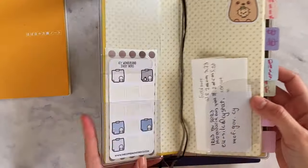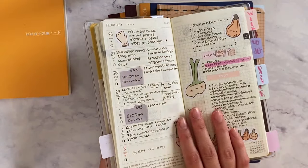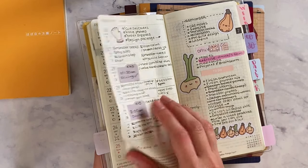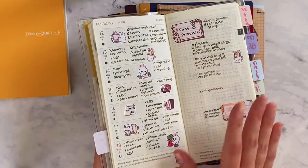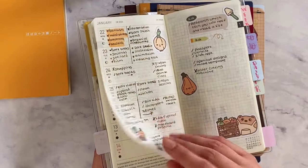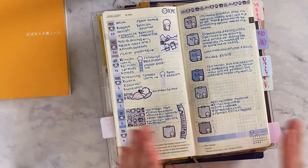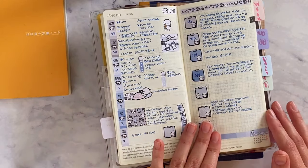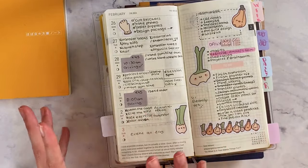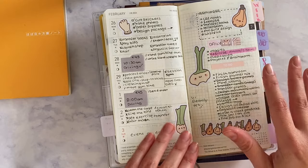I've been designing a Hobonichi Weeks sticker planner kit in my style, and I'm hoping to finish it this week. I really like Hobonichi planner kits because they fit perfectly — this one from Coffee Monsters Co fits perfectly, it's the right size, and it makes everything so much easier.